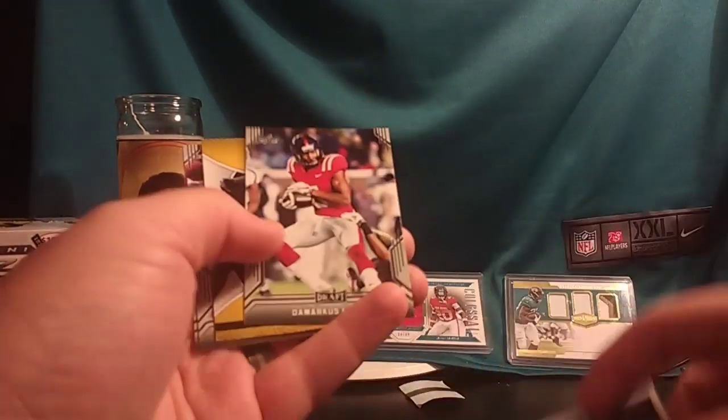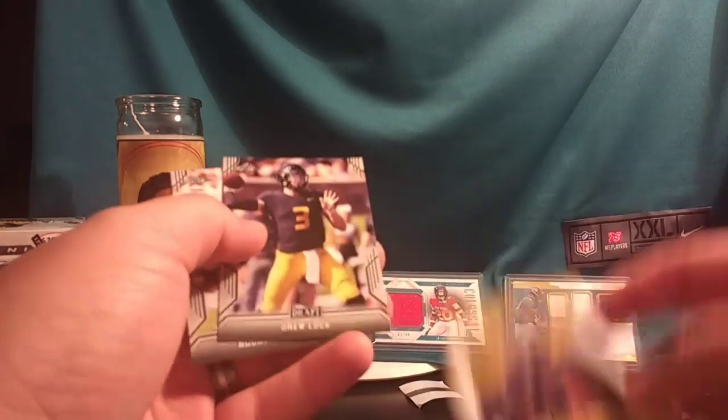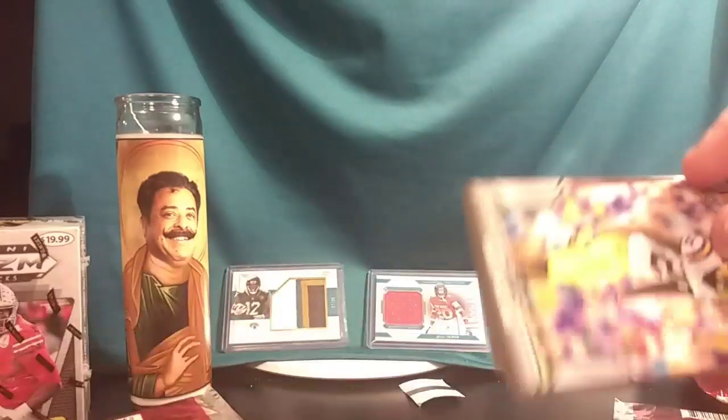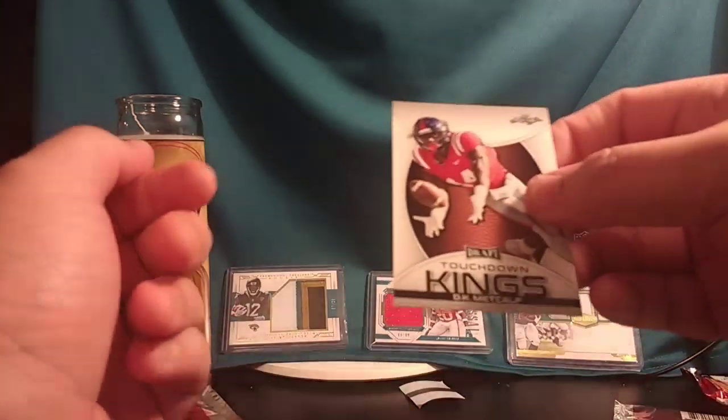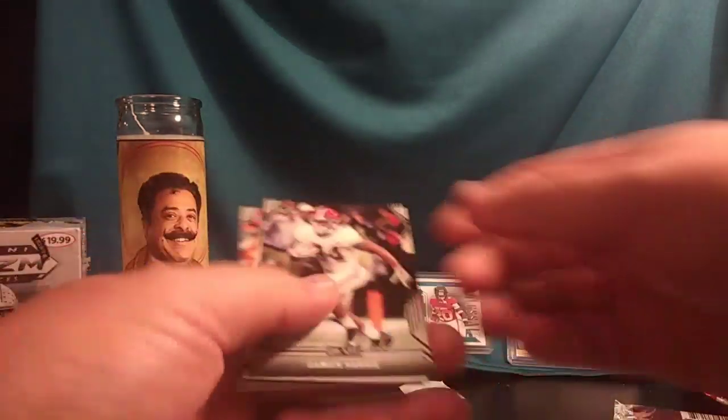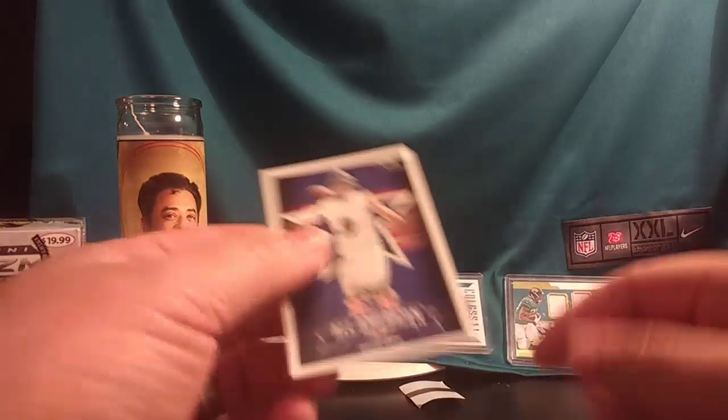AJ Brown all American. DeMarcus Lodge. Touchdown Kings Debo Samuel. Drew Lock — all right, Broncos right? Rodney Anderson. Greedy Williams. Kyle Shirmer. Noah Fant parallel. Deontay Thompson. DK Metcalf — Seattle Seahawks. Damian Harris. AJ Brown. Barry Sanders flashback gold. Jared Stidham and Drew Lock again.